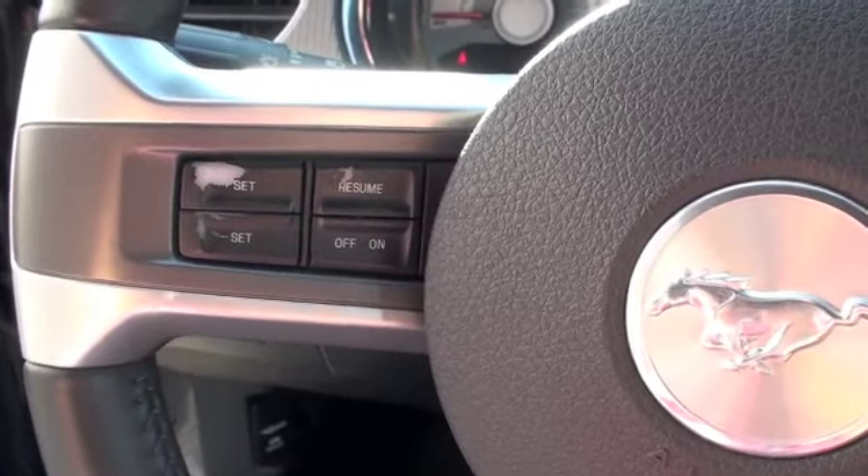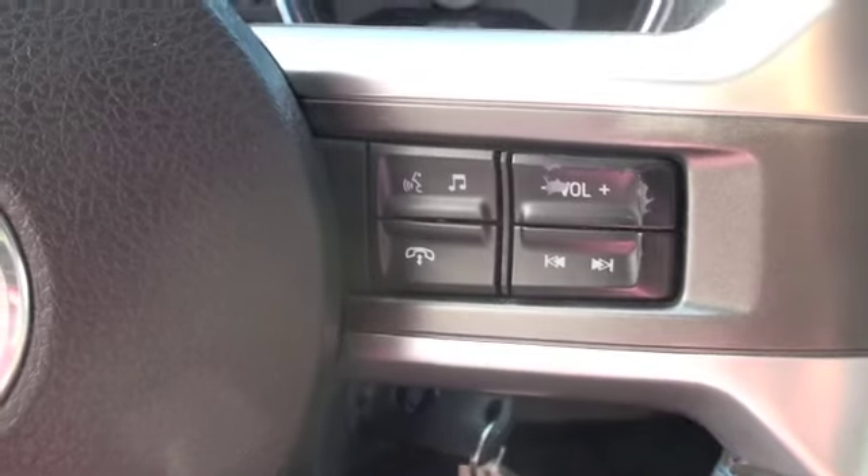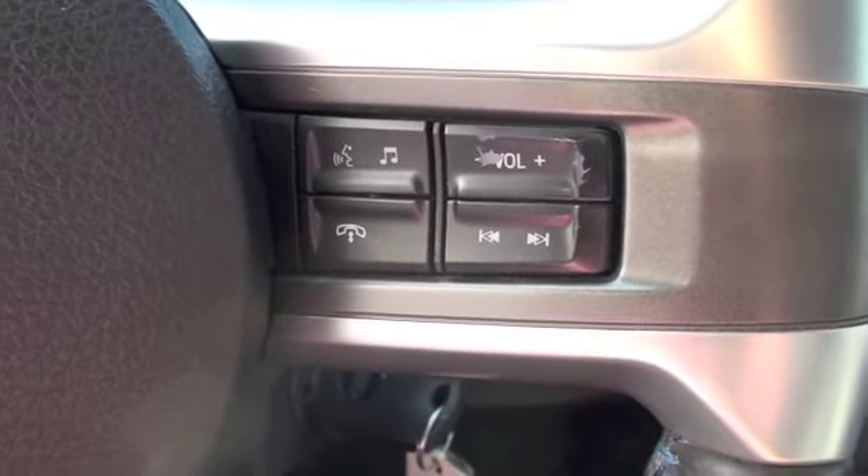On the steering wheel you're going to have cruise control, voice recognition, seek, and hands-free cell phone.